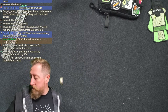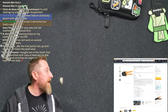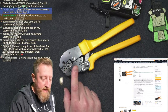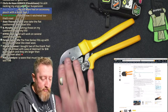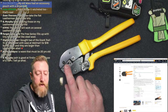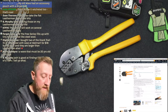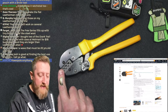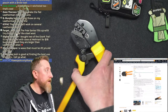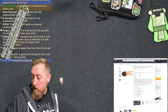A standard always-a-winner: the PowerPoles crimper. This will do the 15, 30, and 45-amp connectors. This is pretty much the best way to do PowerPoles. I'll sometimes crimp it and then hit it with solder — generally you don't need to, but it's extra security. I more often solder for the 15-amp connectors with very small gauge wire. The 30s and 45s I don't bother. It's a ratcheting crimping tool — solid win.